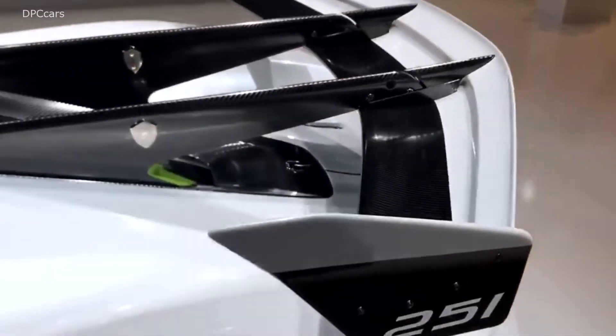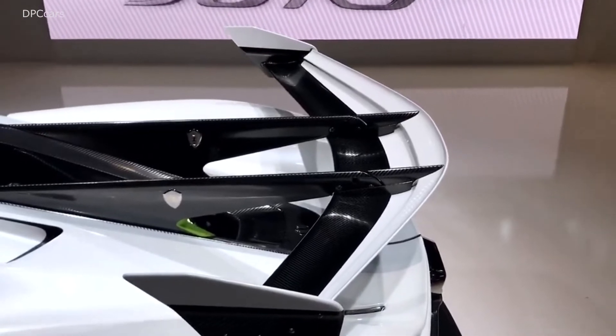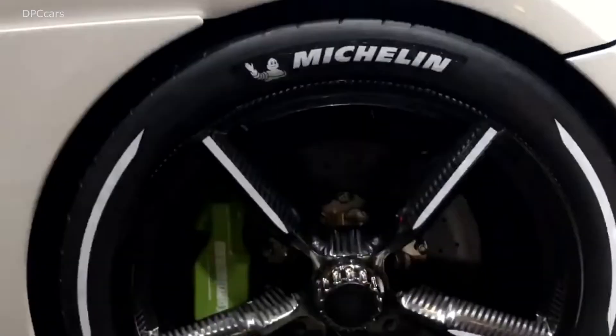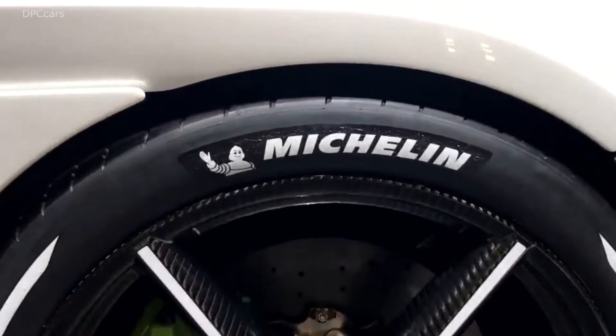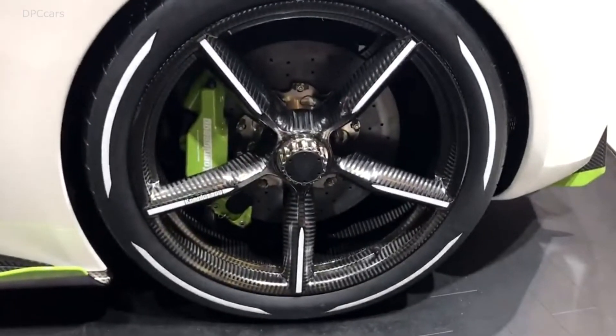A little look around the massive rear wing — the boomerang — and the carbon fibre wheels. Thanks to our friends at Michelin who always look after us: the best tyres in the world.